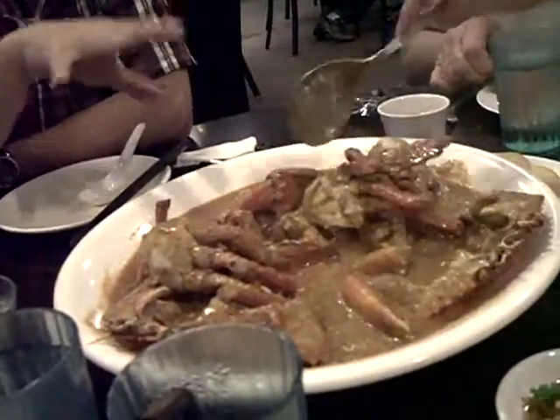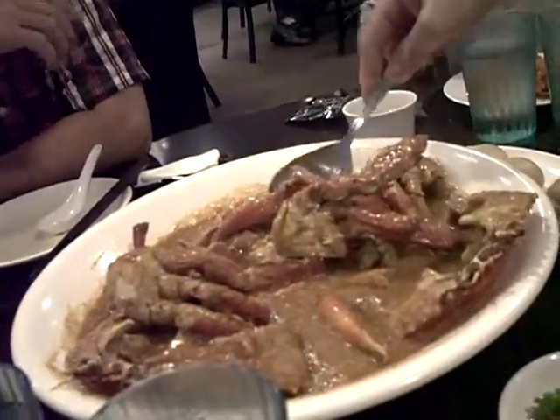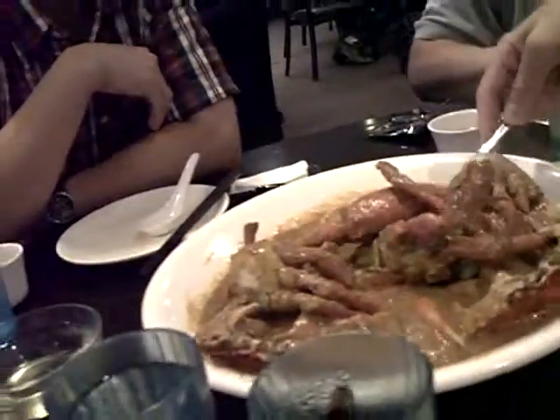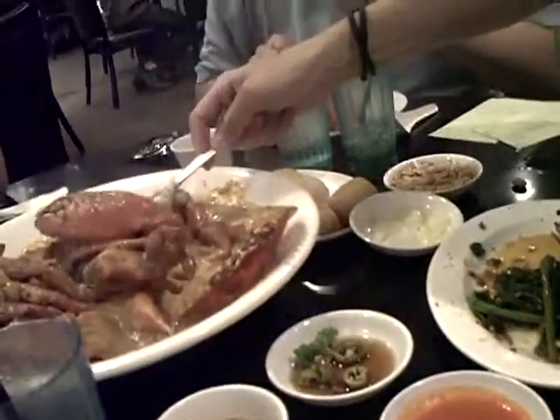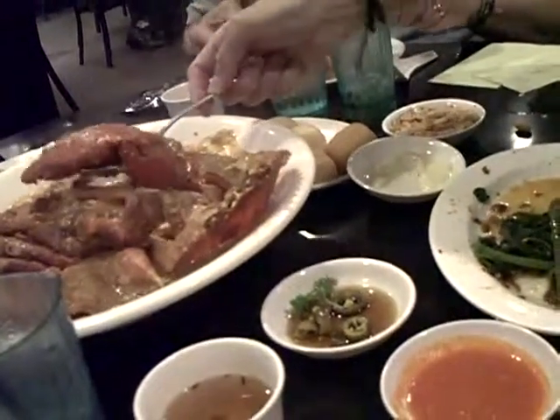This is the Sierra Cang Crab — they are the biggest crab available. Bring it on. This is called a small Sierra Cang Crab. That's a small crab.